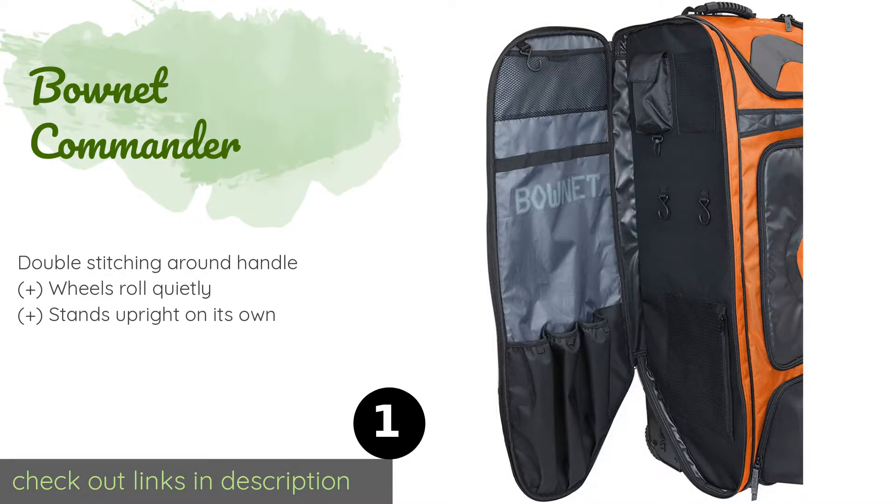or your team's logo. This product is available on Amazon for $169. Check out the link in the YouTube description below.